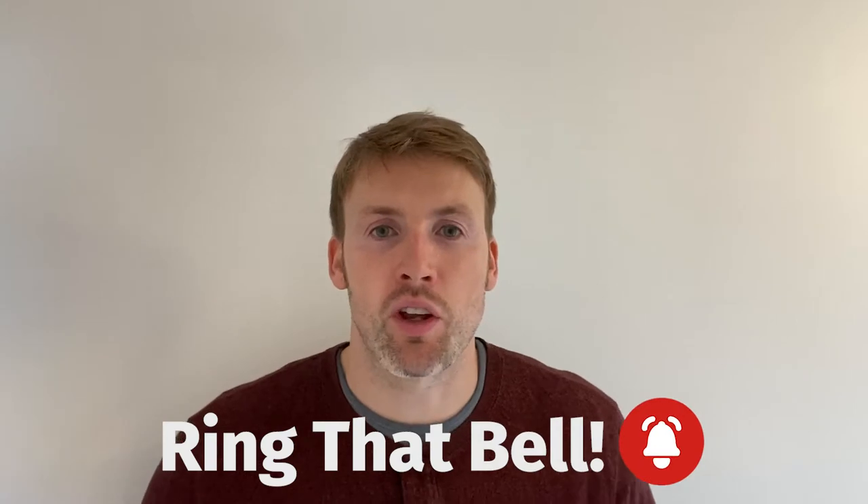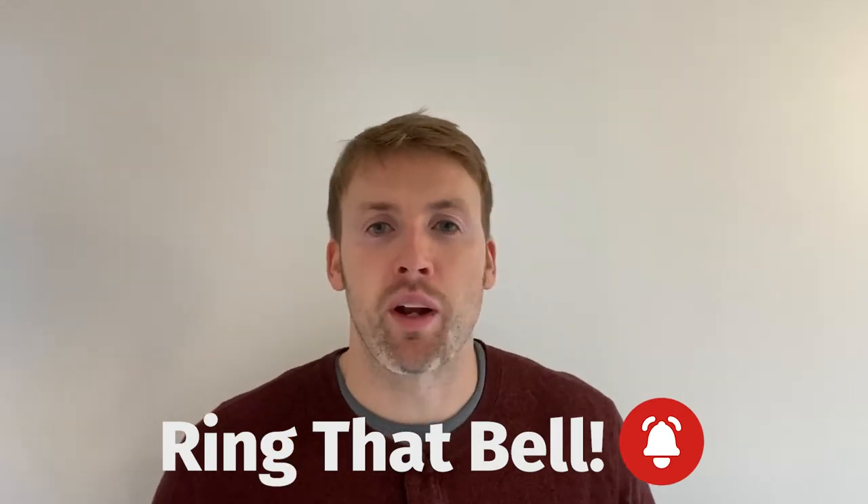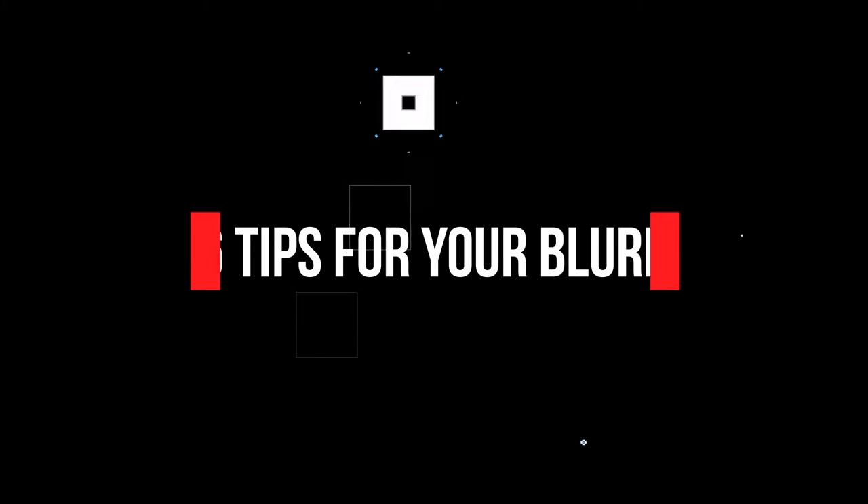Hello and welcome to another video from Publishing Push. If you haven't done so already, please make sure to like, subscribe, comment, and click to turn notifications on so you get alerted for new videos that we create. It will all help to ensure we can assist even more authors to publish their books, promote their books, and have a successful writing career. In today's video, I'm going to give you six tips for writing a strong blurb that is going to help you sell your book.